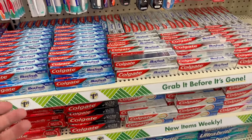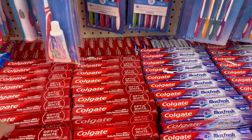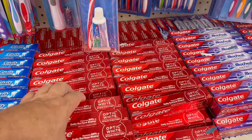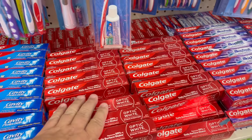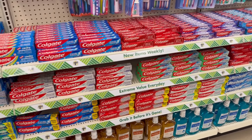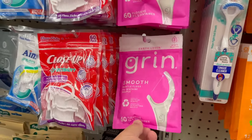Colgate toothpaste for $1.25 - these are smaller 1.9-ounce boxes. But if you're on a budget and go to Rite Aid or CVS you'd pay $7 to $10 for a four-ounce tube. If you do the math and buy two or three of these at $2.50 to $3.75, you're still saving money. Floss cleaners are also $1.25 - I buy these. They have cute kids' toothbrushes too, name brand.